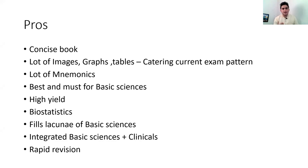Looking at the current exam pattern — which is mostly image-based questions and clinical scenarios — this book caters exactly to what's needed. Third, there are a lot of mnemonics. Since we have to remember 19 subjects, mnemonics are essential. This book makes it easier with mnemonics given for drugs, tables, microbiology, and virtually everything.